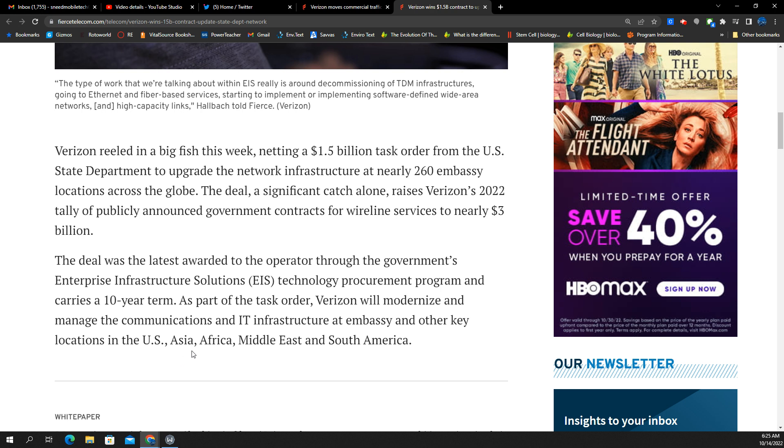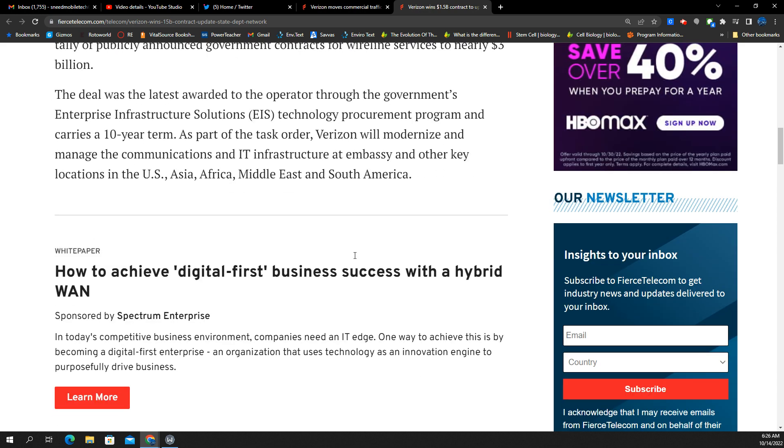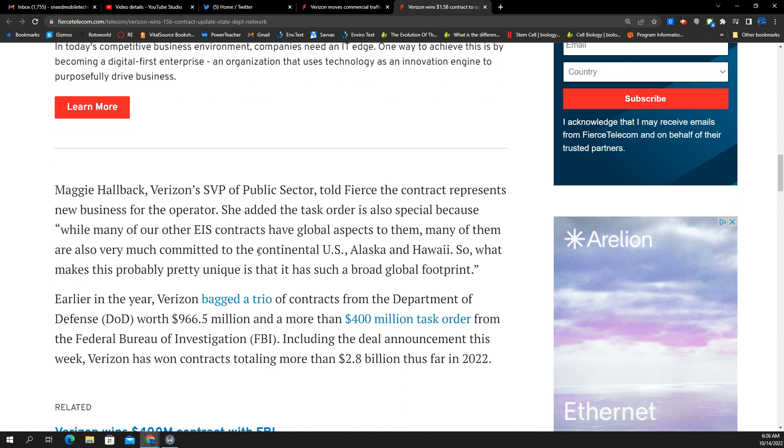These locations are included in the U.S., Asia, Africa, Middle East, and South America. Over the course of the next 10 years, they've got this EIS technology procurement program — they're banking big time here. Verizon's SVP of Public Sector, Maggie Hallback, told Fierce the contract represents new business for the operator. She added the task order is also special because while many other EIS contracts have global aspects, many are also very much committed to the continental U.S., Alaska, and Hawaii — making this pretty unique given its broad global footprint.